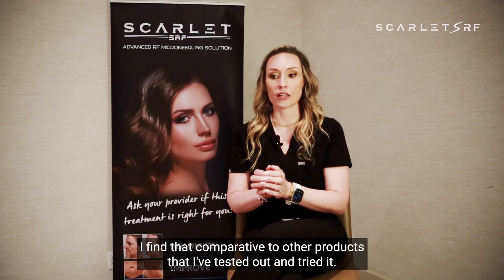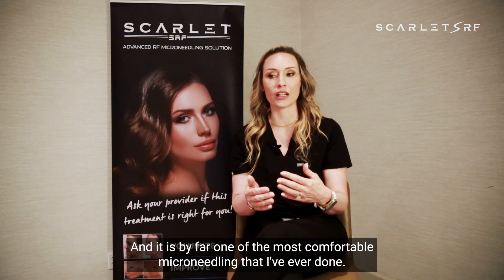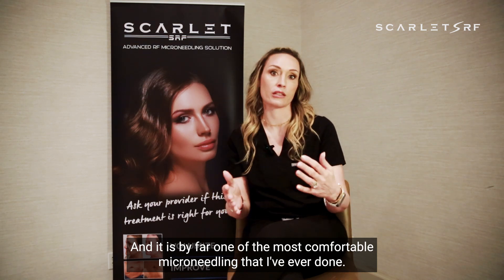Comparative to other products that I've tested out and tried, patients tend to get really uncomfortable with other products. I've done Scarlett with and without numbing on myself — because I wouldn't do anything to my patients that I wouldn't do to myself — and it is by far one of the most comfortable microneedlings that I've ever done.